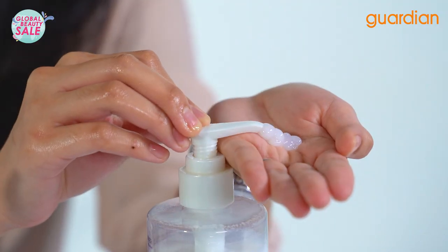After shampooing, we have to use their conditioner. Remember, if you want to get the best results, you must get the shampoo and conditioner hand-in-hand.